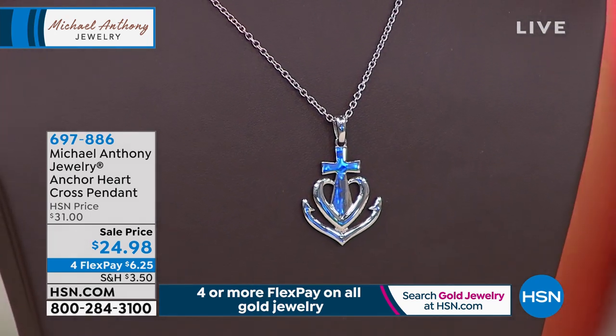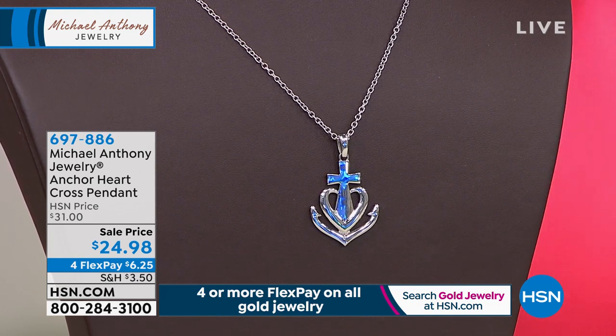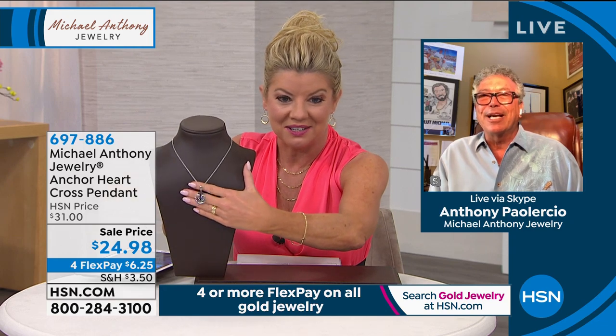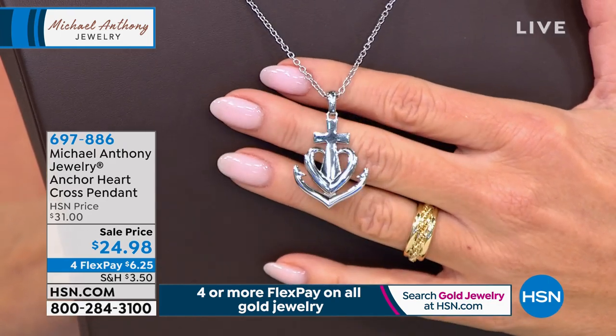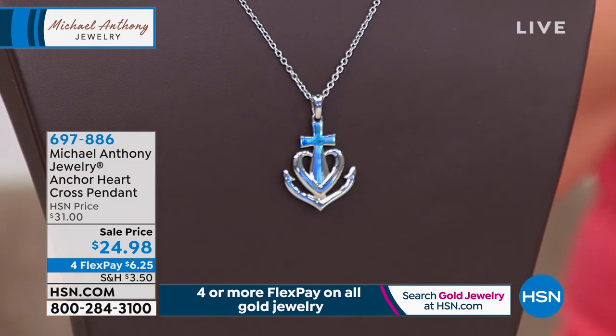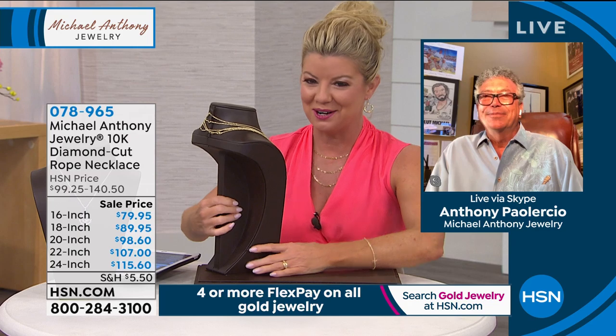The anchor, heart, and cross pendant is under $25 today, and that includes the chain! If you have three or four grandchildren, don't be afraid to buy one for each — they'll be fighting over it. All in precious sterling silver with white rhodium — high polished and exquisite. Men or women could wear it. The heart-shaped chain necklace is completely sold out — thank you for all your orders.